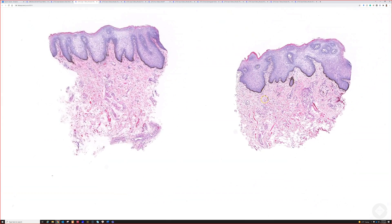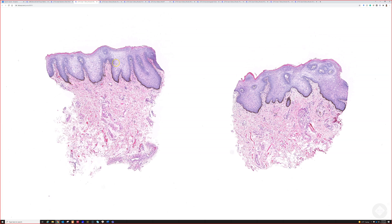In the labia of the genitals, you're going to see smooth muscle bundles, whereas in the lips around the oral mucosa, you'll see skeletal muscle. Excellent work — any questions?